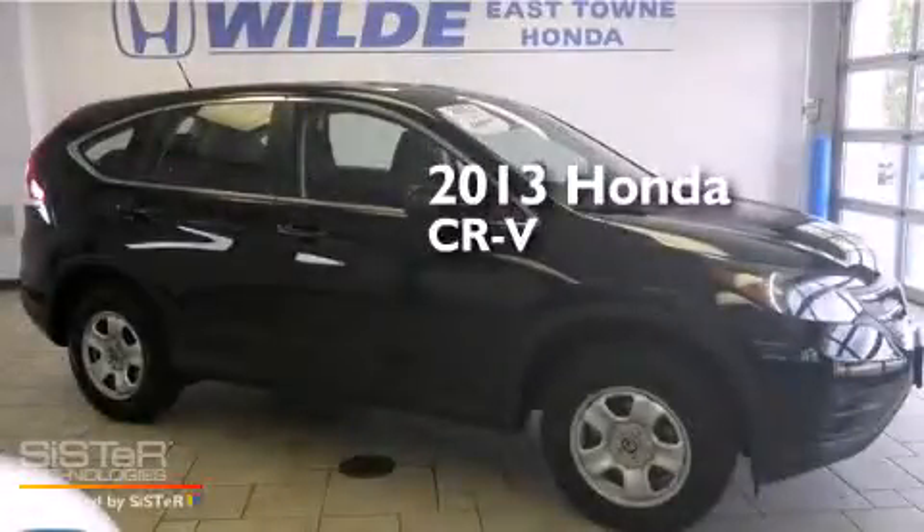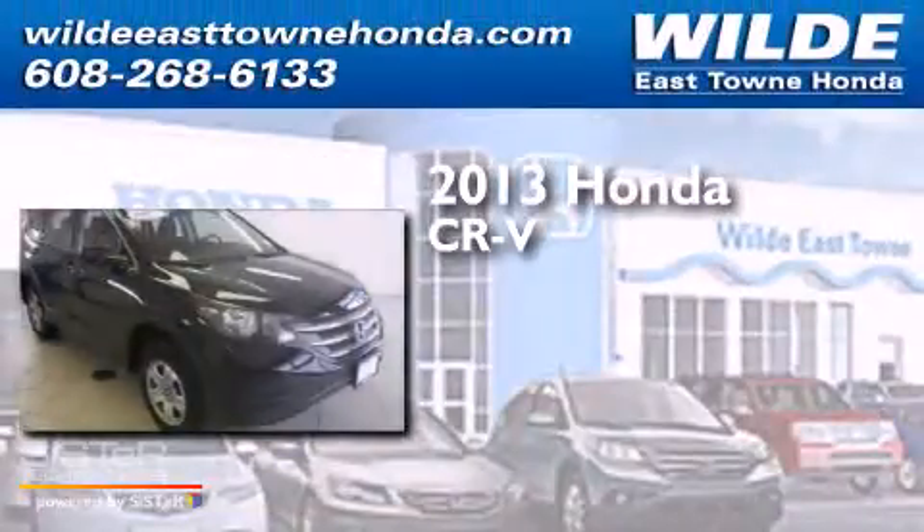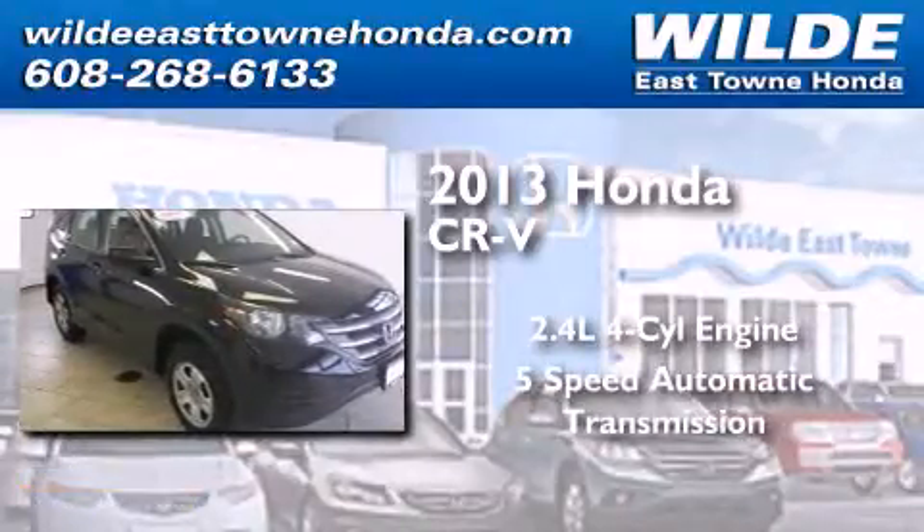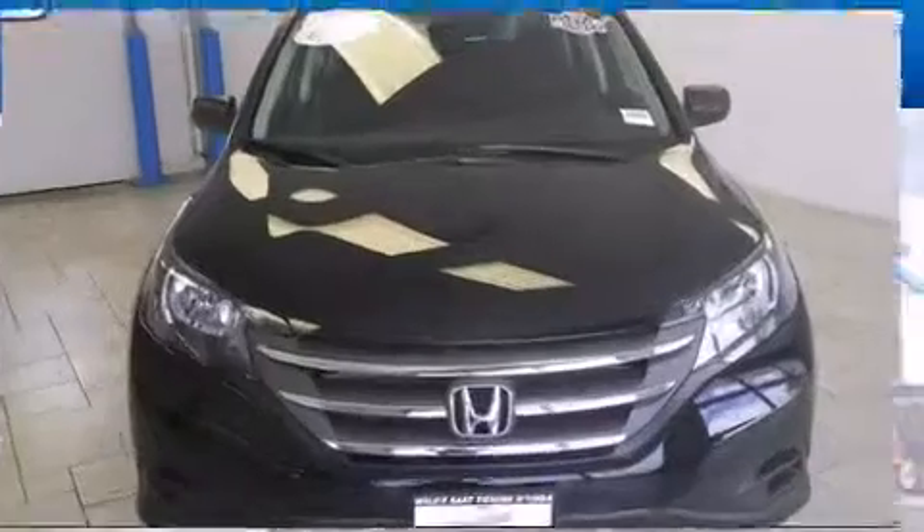This is a 2013 Honda CR-V. It features a 2.4-liter, 4-cylinder engine, a 5-speed automatic transmission, and all-wheel drive.